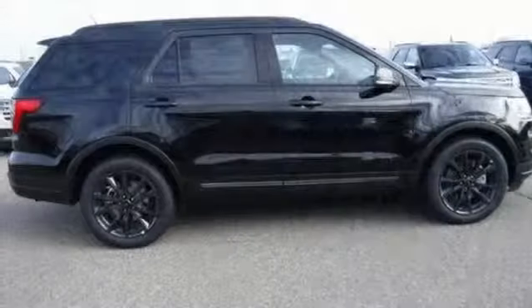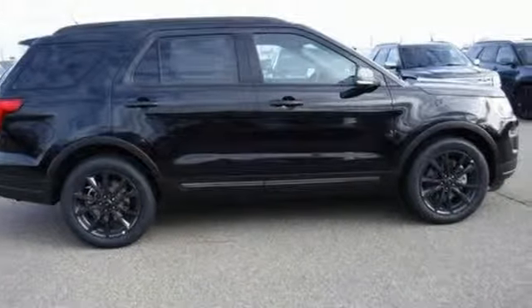Every generation has its Ford — this one's yours. Driving is believing, test drive it today.